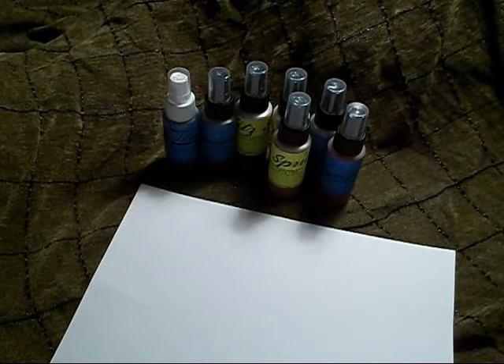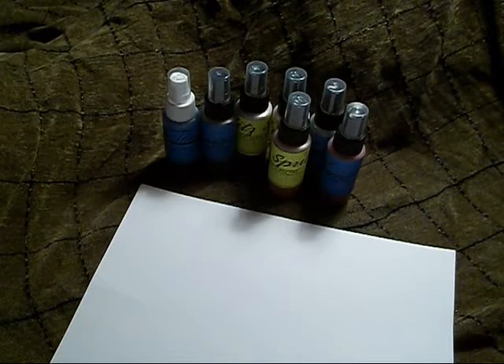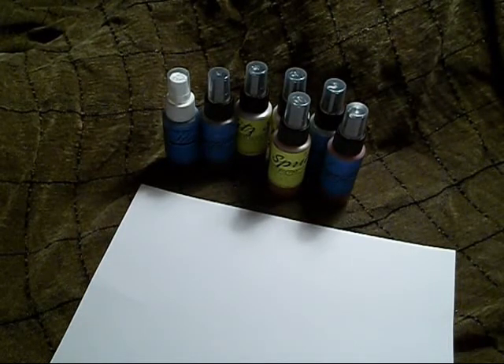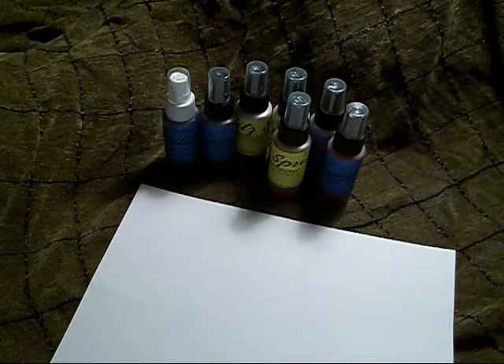I've had a little bit of trouble with the Tattered Angels getting clogged. The Lindy's just never seems to get clogged and honestly the glitter is nicer, the spray is more even, the colors are just really, really beautiful. I want to share with you what I got here and please check out Lindy's because they are great.